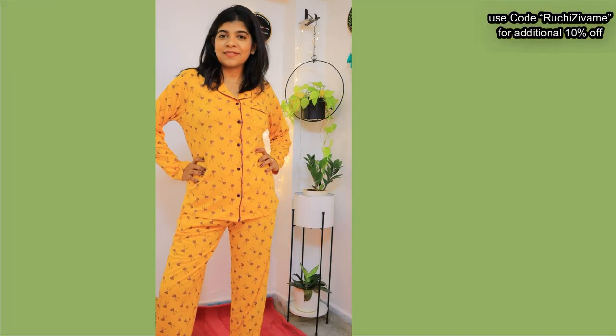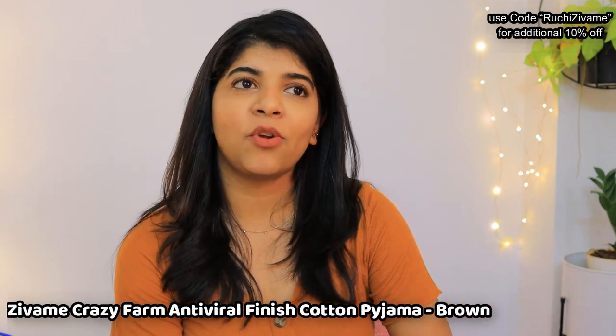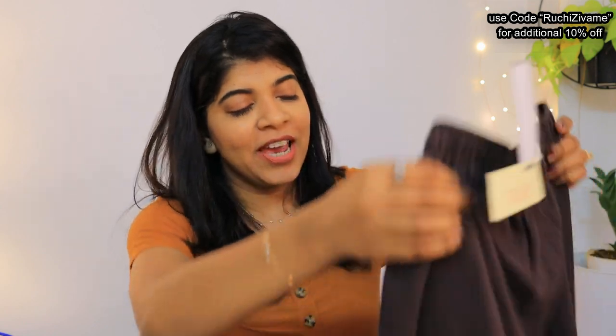I will show you the links in the description box so you can check it out. The second product I ordered — as I mentioned, in Mumbai I mostly had short bottoms. I only had two or three full-length bottoms and now I needed more. I have ordered this dark maroon-shade bottom to build up my winter collection.